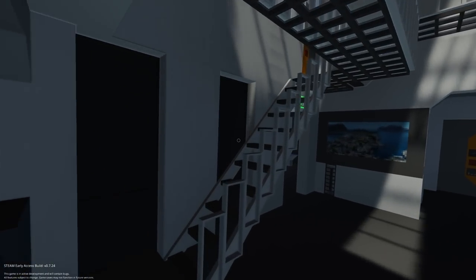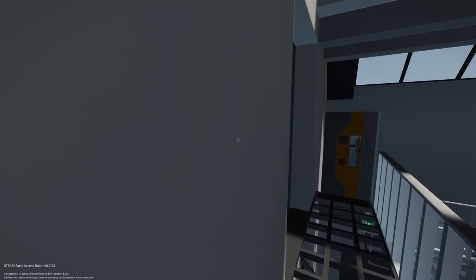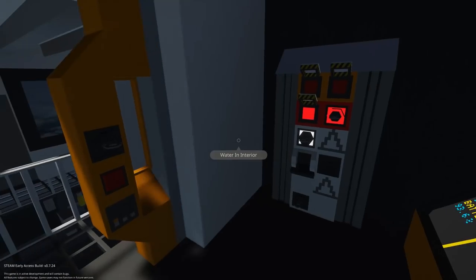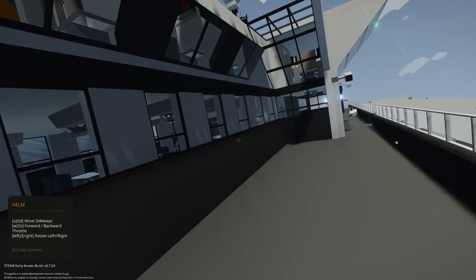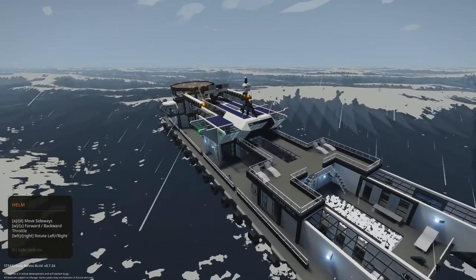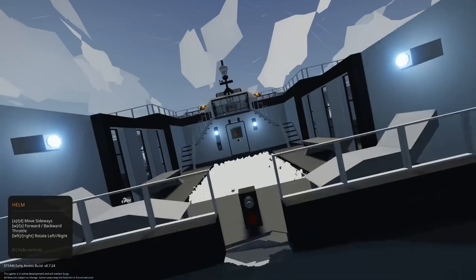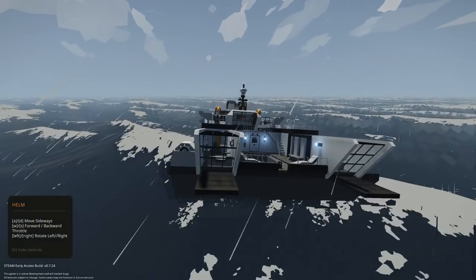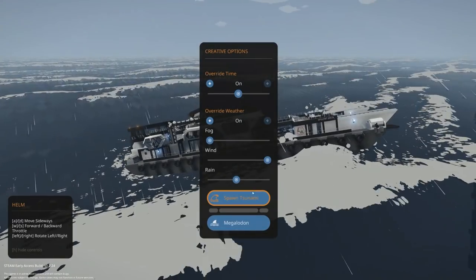If a megalodon were to hit you in the side, you might actually be okay with those storm hatches. Let's turn those off. High waves obviously don't seem to be an issue for this thing at all. By the way, I believe that's a pool in the front — it just had half its water spill out.